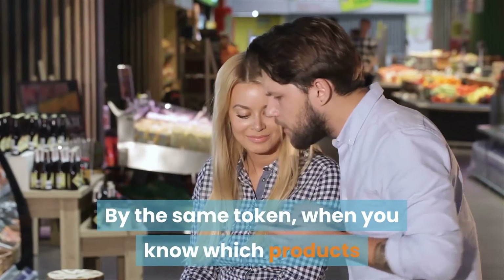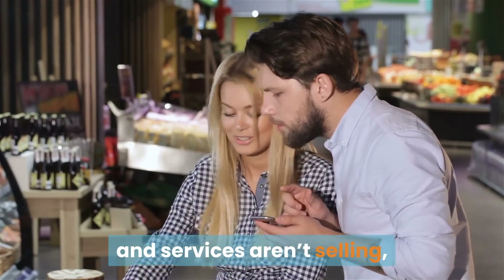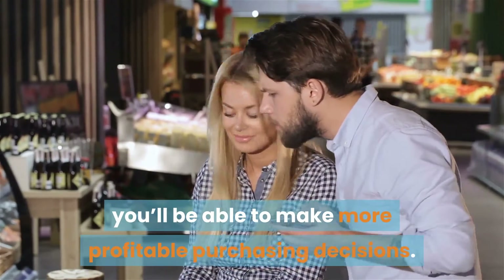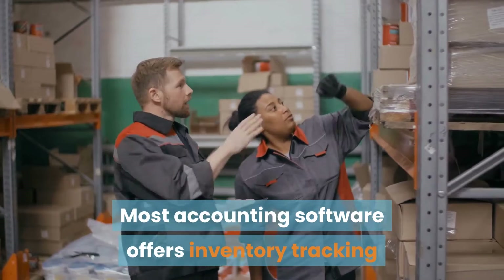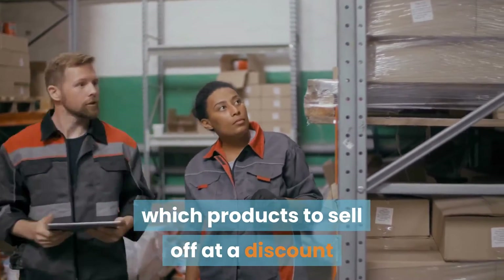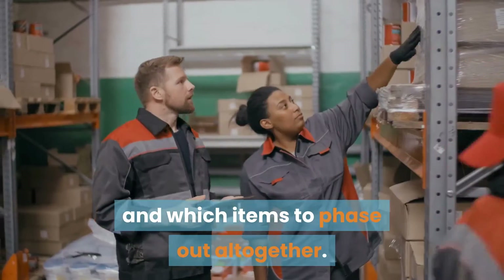By the same token, when you know which products and services aren't selling, you'll be able to make more profitable purchasing decisions. Most accounting software offers inventory tracking to help you decide what to keep on the shelves, which products to sell off at a discount, and which items to phase out altogether.